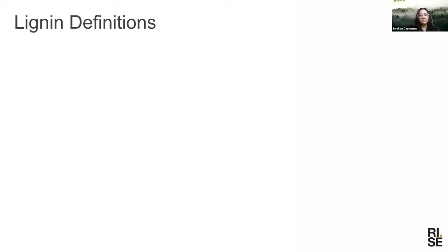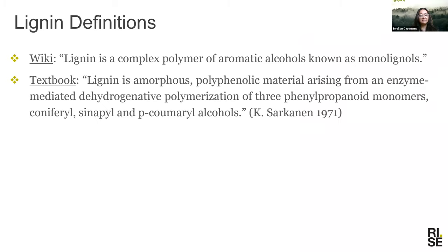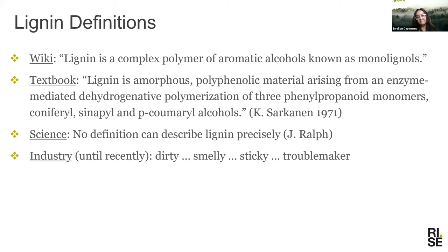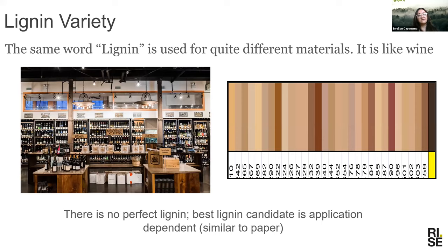If we look at definitions, Wikipedia will say that lignin is a complex polymer of aromatic alcohols known as monolignols. A textbook gives a more academic wording of the same explanation. If you talk to a lignin chemist, you get an answer that there is no precise definition of what lignin is. If you talk to industry people — at least until recently, maybe five or ten years ago — what you will hear is: dirty, smelly, sticky, troublemaker. If you have a problem, it must be lignin. Good for nothing — burn it if you can.